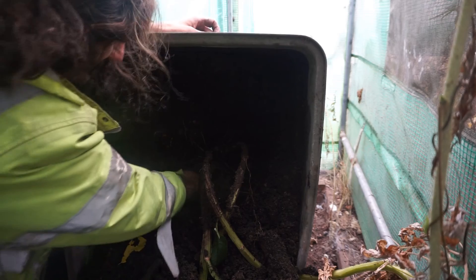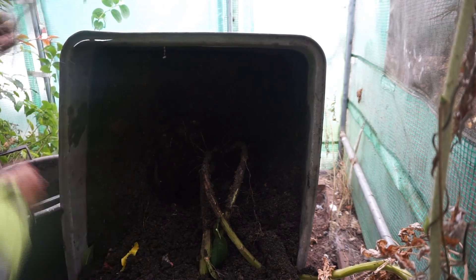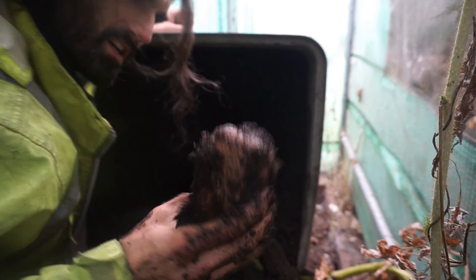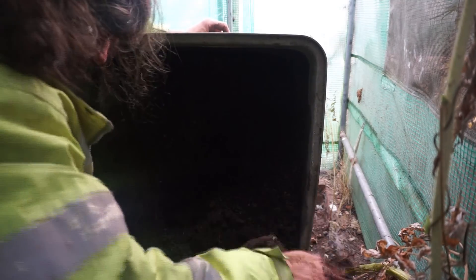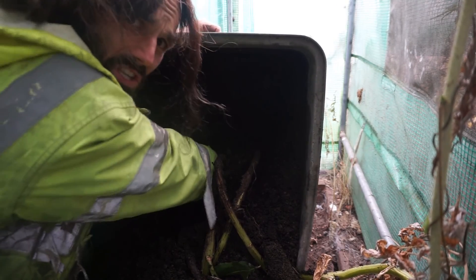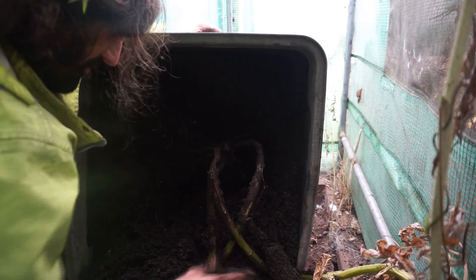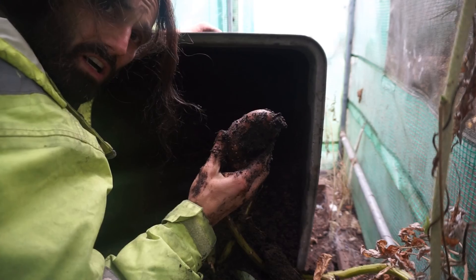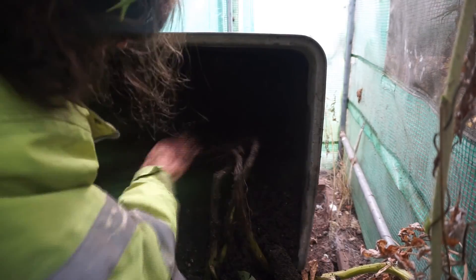That is absolutely ginormous. Another nice one. Another one. Tony at Simplified Gardening, thank you so much for making me aware of this fantastic variety, Condor. This is from 1C Potato, by the way.